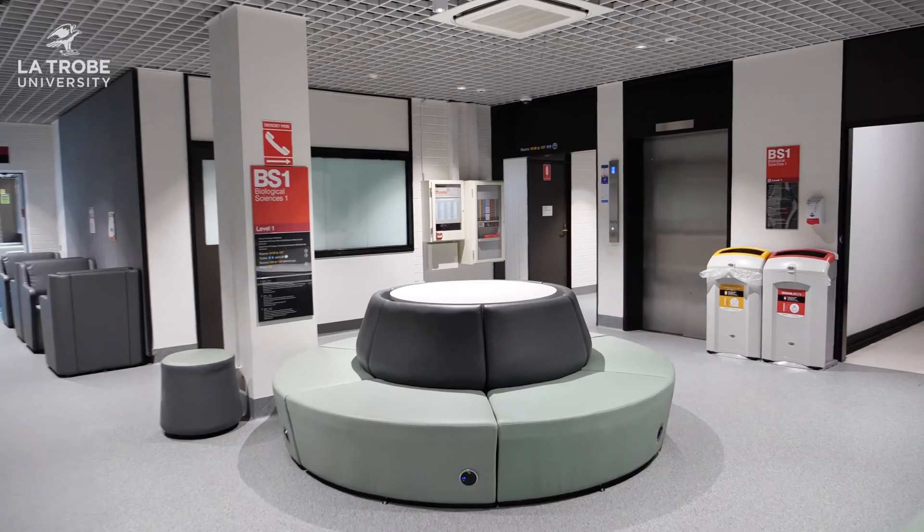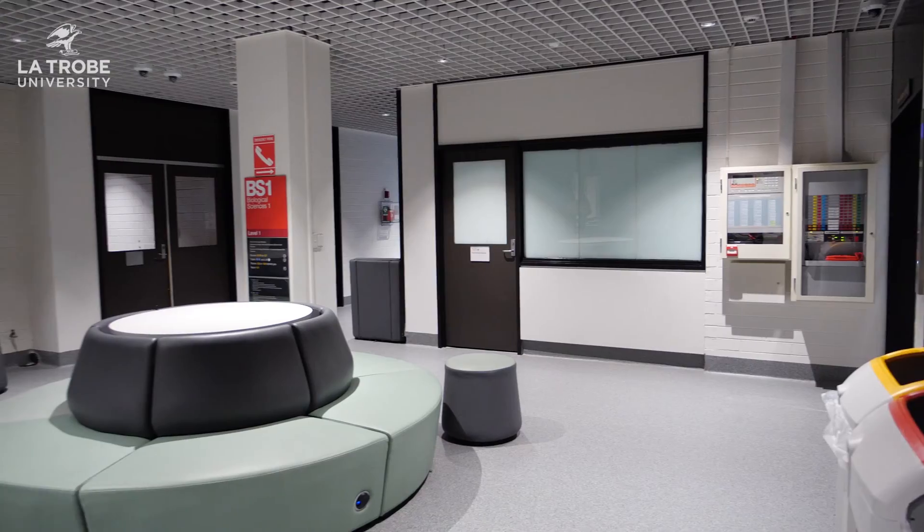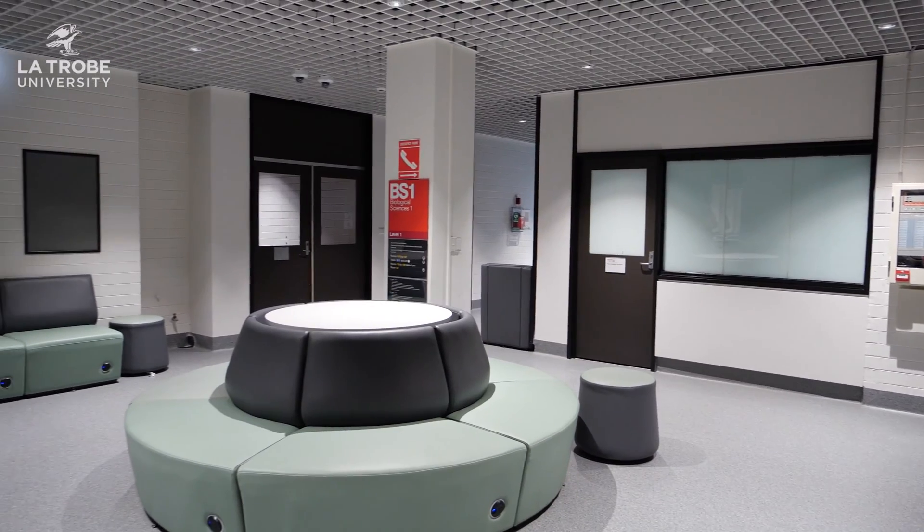Our new nursing and midwifery labs are located in the Bioscience 1 building. Here at the entrance of our clinical lab space is a beautiful and relaxed waiting area for students to sit and get to know each other whilst waiting for their class to begin.